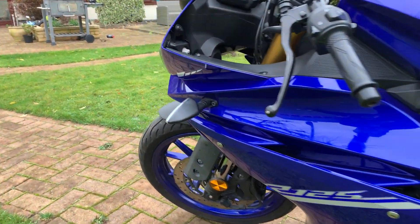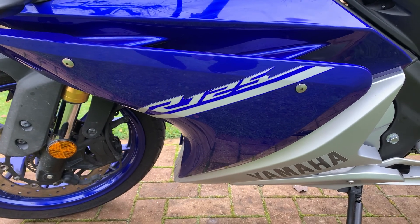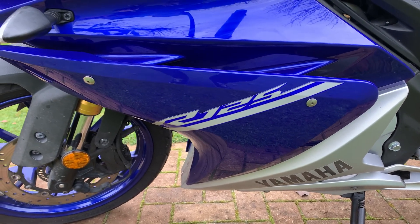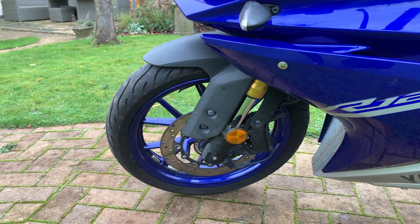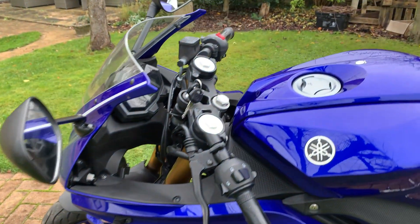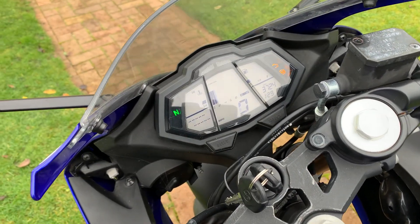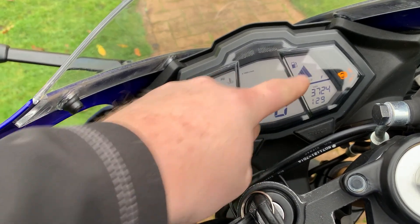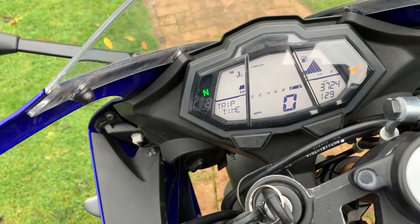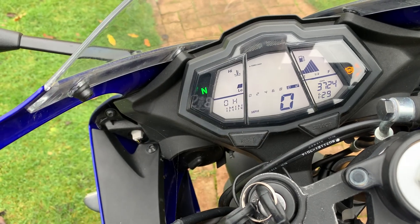On this side, the bodywork is in really nice condition — no scrapes or bangs whatsoever, just that small mark on the tank. We have both keys. It's got a nice digital dash — you've got your temperature, fuel, mileage at just over 3,000, your rev counter, and miles per hour. Let's give her a start up for you.